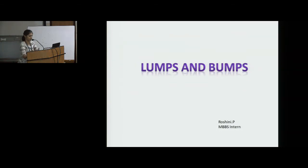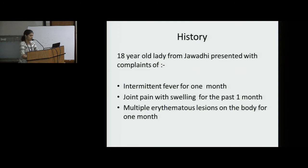Good evening everybody. I am presenting on Lumps & Bumps. Presenting an 18-year-old lady from Jawadi who presented with complaints of intermittent fever for one month, joint pain with swelling for the past one month, and multiple erythematous lesions on the body for one month.